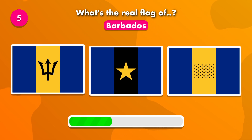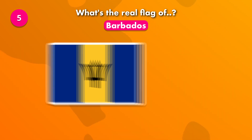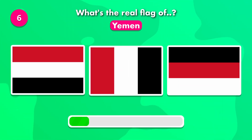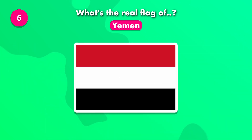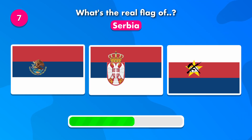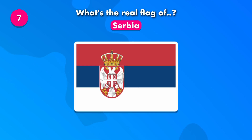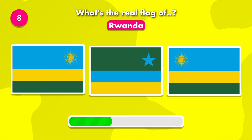What's the flag of Barbados? How about Yemen — what's its flag? Which of these is the real flag of Serbia? How about Rwanda — what's its flag?